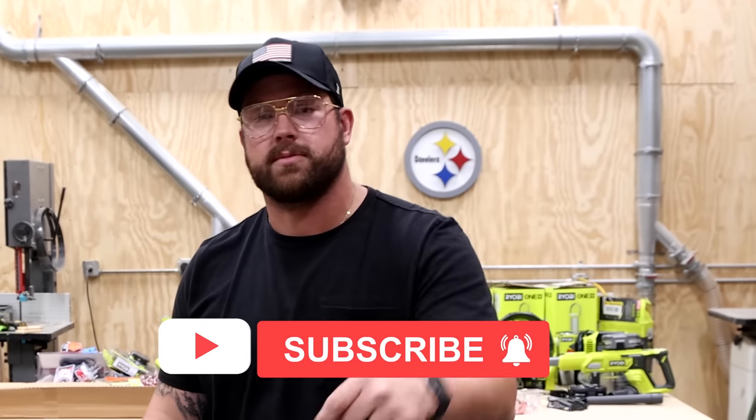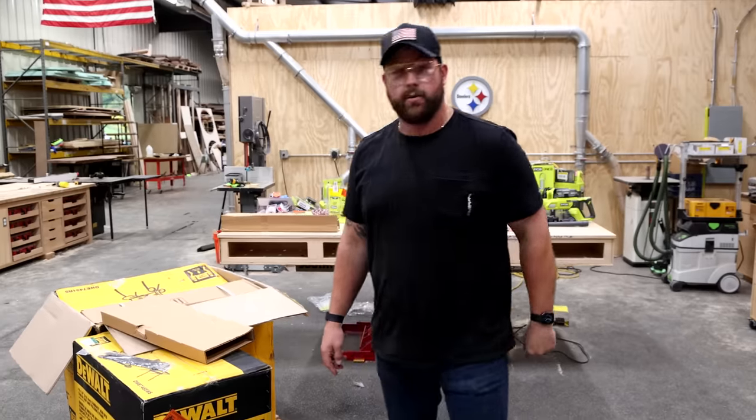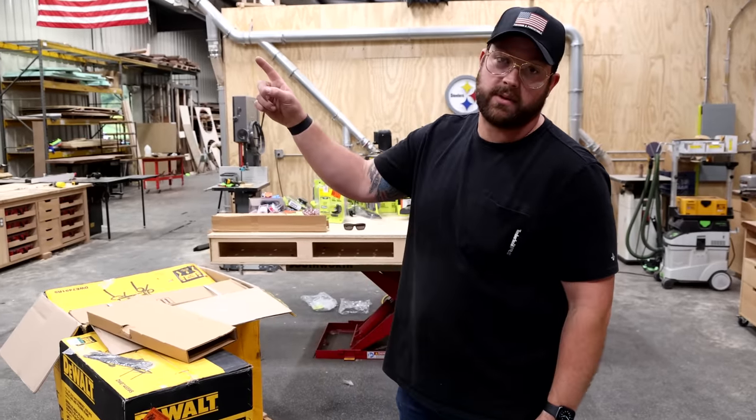Make sure you are subscribed to the channel, getting alerts, and sign up for the email list. And if you want to see more ridiculous videos, you've got to watch this playlist right here.